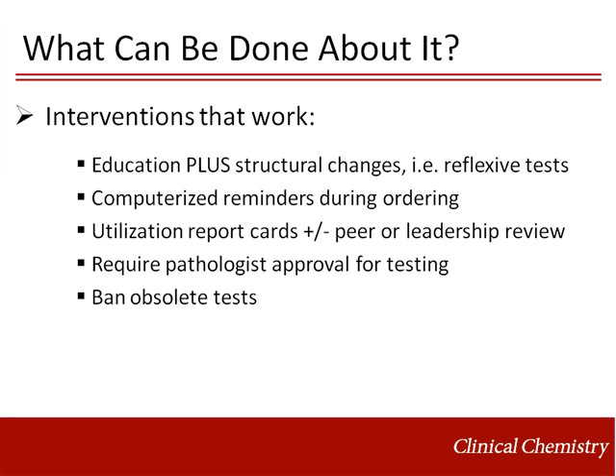Utilization report cards are a very helpful mechanism for allowing clinicians to see their own utilization, and perhaps that of their peers or subordinates as well, and these have been proven to reduce outpatient test over-utilization. More stringent limitations can also lead to lower utilization — if expensive send-out testing is being overordered by clinicians, requiring pathologist or resident approval is a good method to curb the practice.